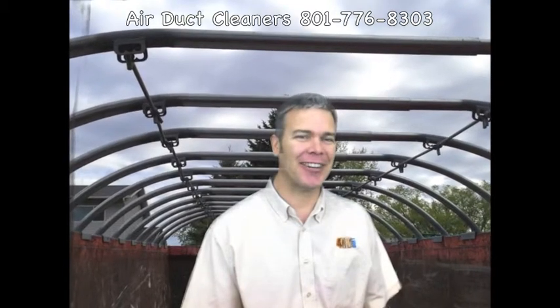Hello, I'm Brian DeGrange, an air systems cleaning specialist with Air Duct Cleaners in Utah. Our main service is air duct cleaning, but we also provide insulation removal. And here's how we do it.